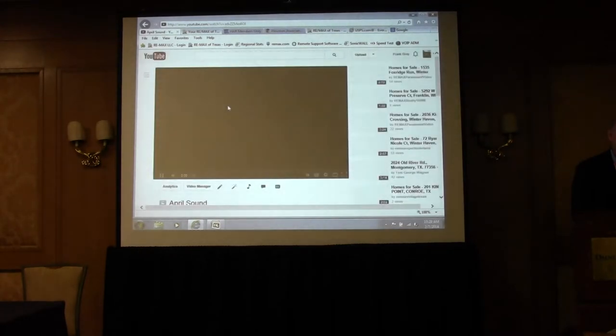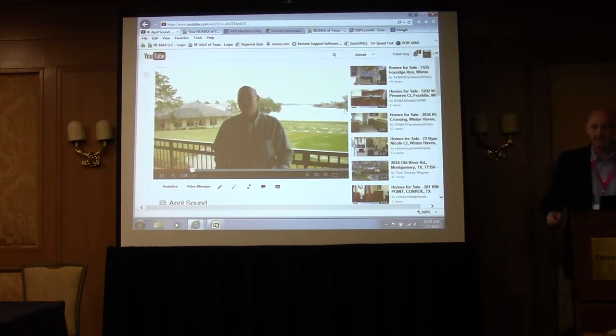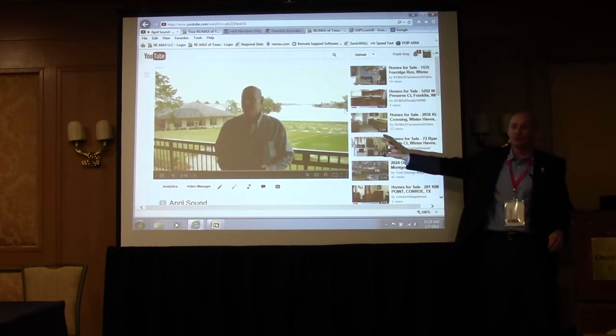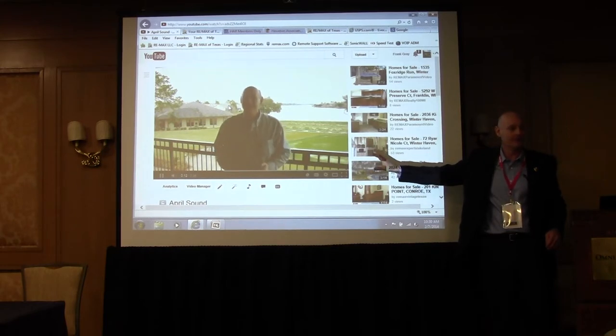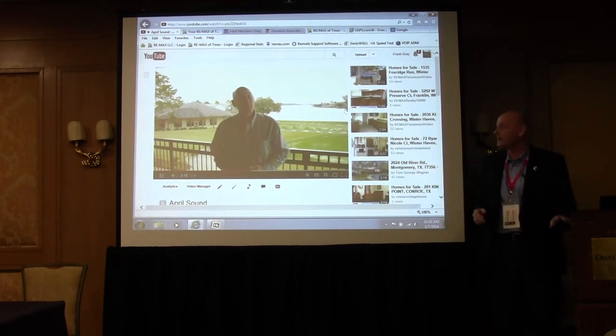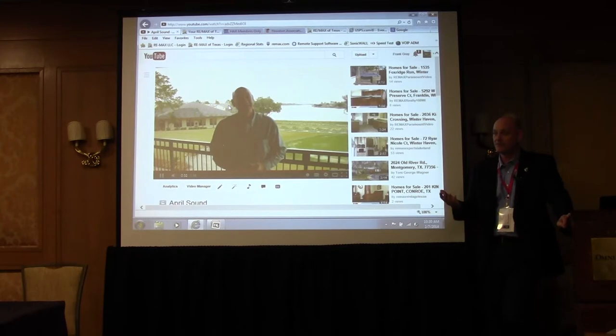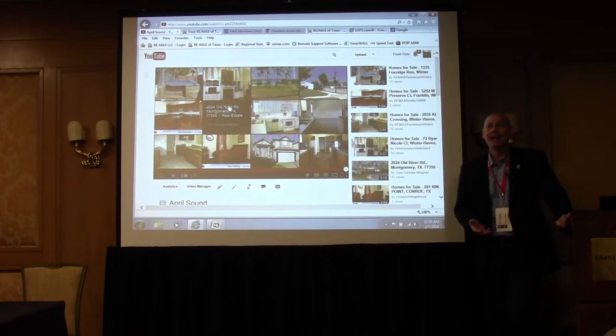I'd never been to April Sound in my life. I was showing property up there and thought, I'm going to teach a class on this. So I looked up April Sound, Googled it, found the HOA page, selected the history tab, and it told me: April Sound was started in the 1970s, it's got 27 holes of golf, 12 tennis courts, 5 swimming pools, and is home to 7,000 people. That is all I needed to know. My research on this community took about 30 seconds.